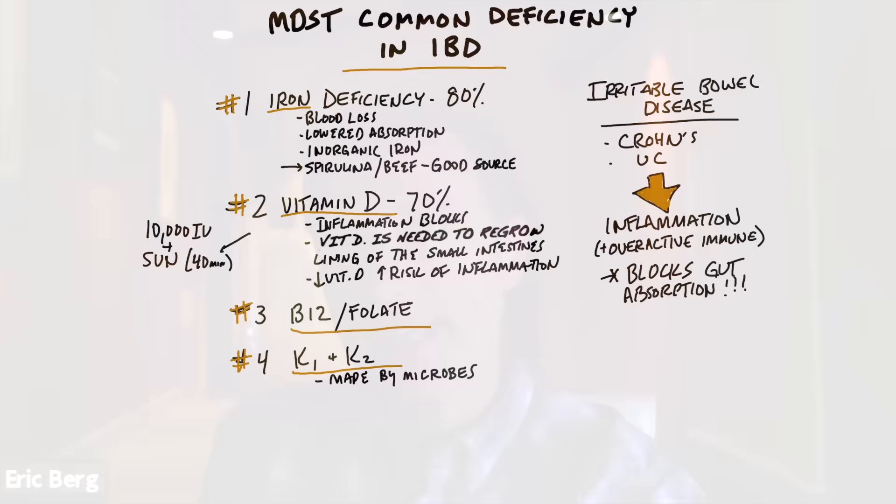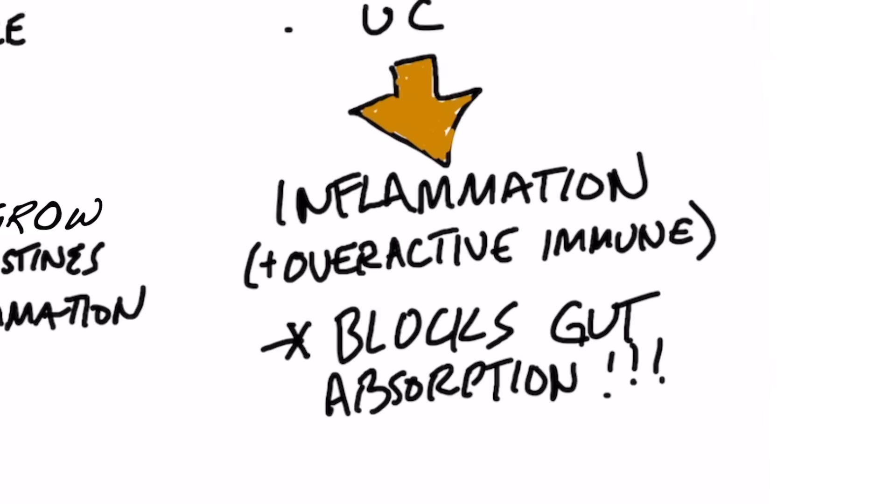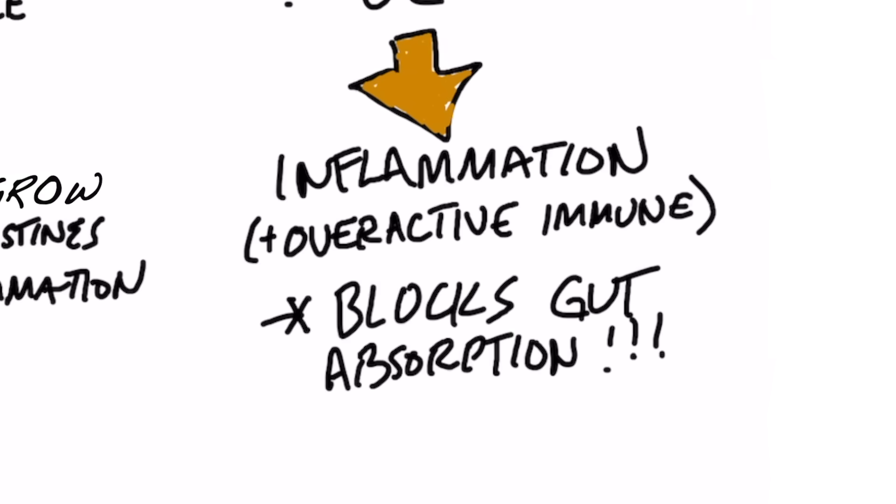Today we're going to talk about the most common nutrient deficiencies in irritable bowel disease, which includes Crohn's and ulcerative colitis. In both of these conditions, you have a massive amount of inflammation going on in your gut and you're also getting an overreaction of the immune system. The more inflammation that occurs in your gut, the less you're going to absorb nutrients.